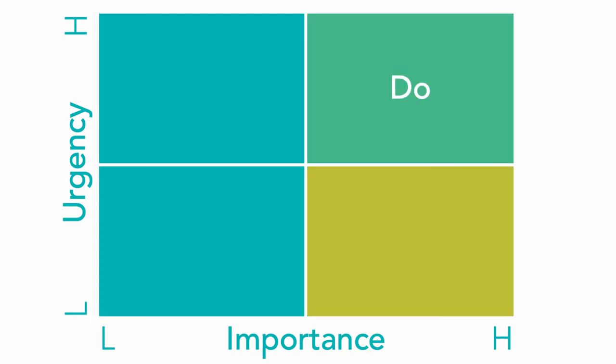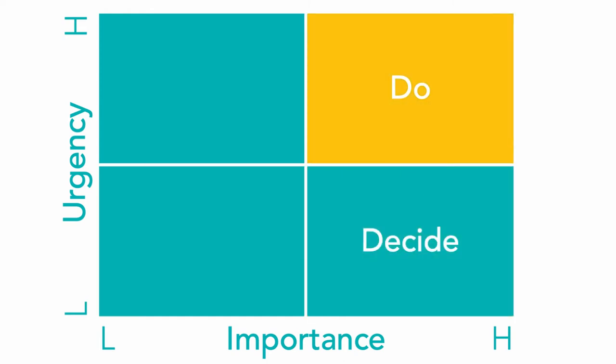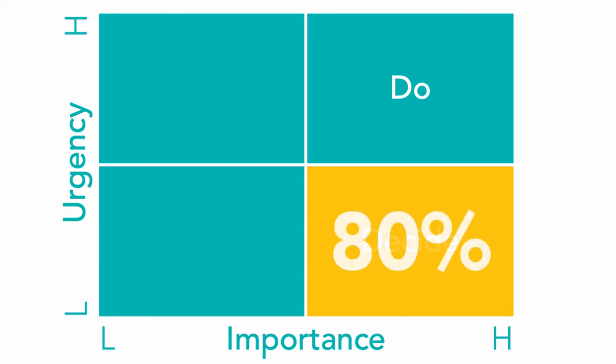As for tasks that are in quadrant 2 — that are important but not urgent — we need to decide how we want to handle them, typically scheduling or blocking out sufficient time to get these ones done, because we know they have to get done at some point. The longer we sit on these ones, the higher likelihood they'll end up in quadrant 1 as urgent tasks, creating more problems. And given that these are often more complex tasks, not taking care of these can lead to big bottlenecks. So ideally you want to be spending the bulk of your time working on these. Some say you should be aiming to spend as much as 80% of your time here if you want to match the habits of highly effective people.